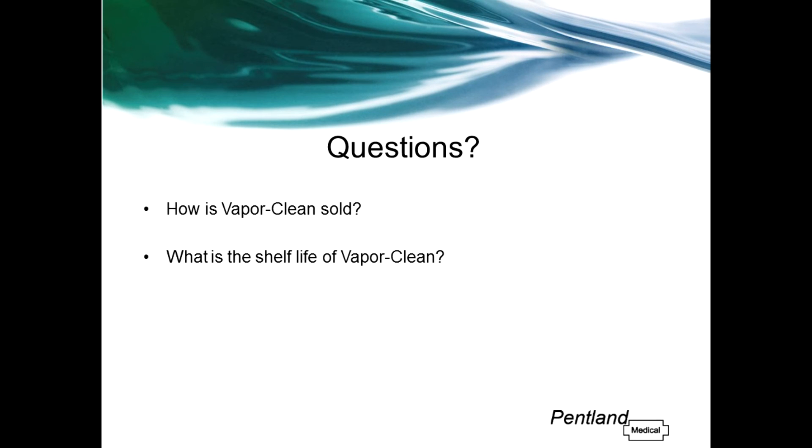How is VaporClean sold? We sell VaporClean in boxes of eight pairs. What is the shelf life of VaporClean? We will never supply VaporClean with a shelf life less than two years. Typically, the shelf life will be around two and a half years at the time we supply to the end user.